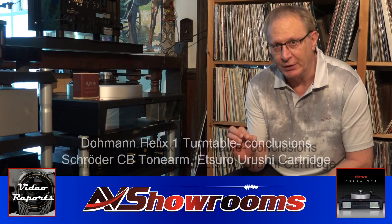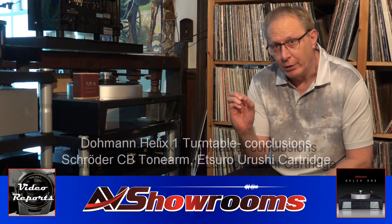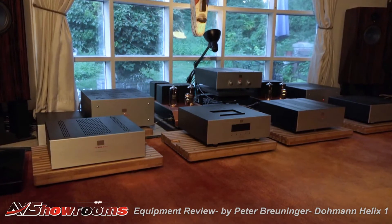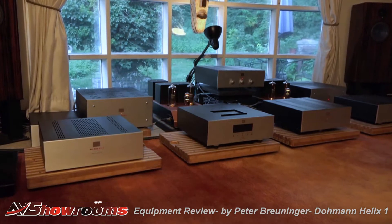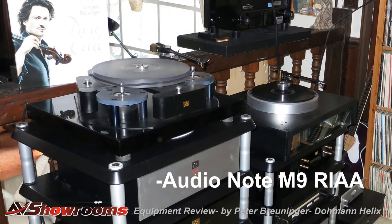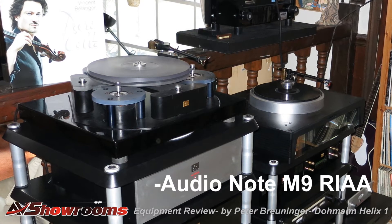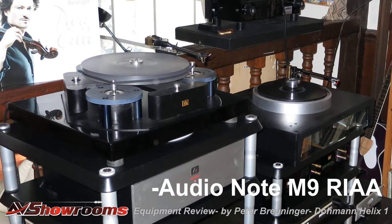That was a fantastic listening session. We used Vanessa Fernandez singing 'Trampled Underfoot.' The system consists of the Audio Note Level 5 and Level 6 componentry, the ANSEC Signature loudspeakers, the Gakuan monoblock amplifiers, the Audio Note M10 Signature line stage, the Audio Note RIAA 9 phono stage, and all Audio Note cabling throughout the system.